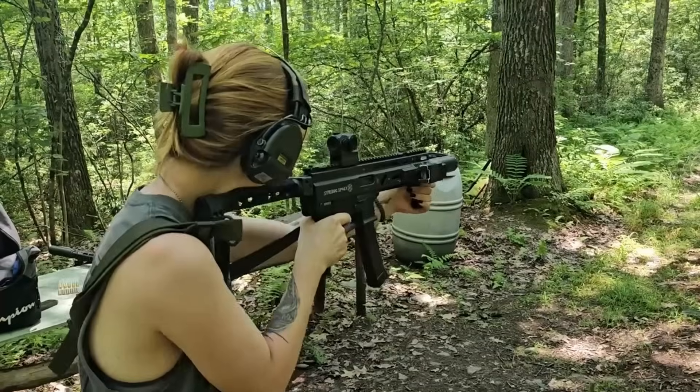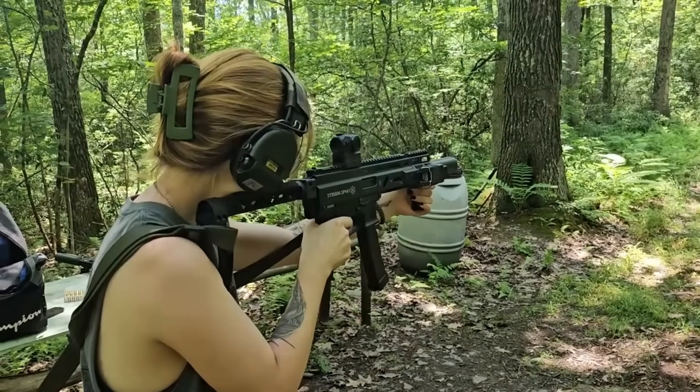I'm Jesse, your local boondock ballistician, and today I wanted to talk with you guys about some of the different properties and considerations of propellants and their impact on performance. Make sure you like, comment, subscribe, give Maizey some love in the comments below, and let's get started.